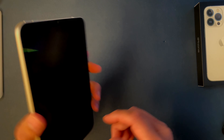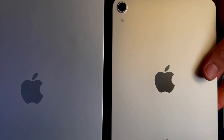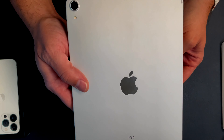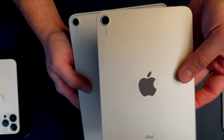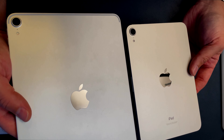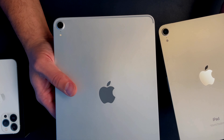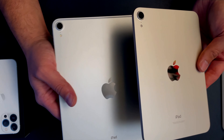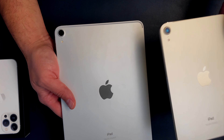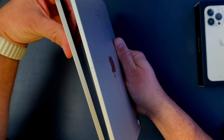It feels good. On the iPhones, the starlight looked more yellow, and maybe there's just a hint when the light hits it, but I don't think there's much of a difference at all between silver and starlight. This is more bluish and I think this is just more yellow, but overall in most lightings it just looks silver, which is amazing.